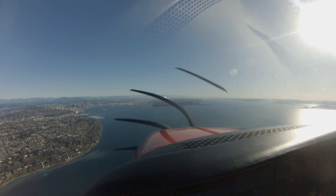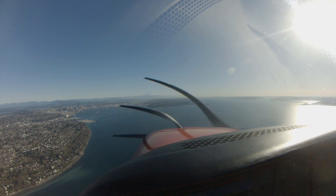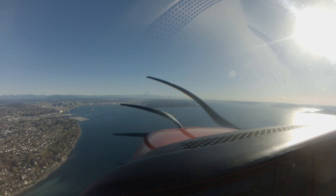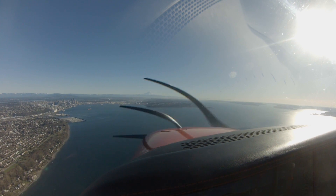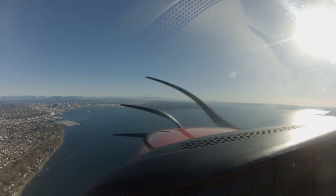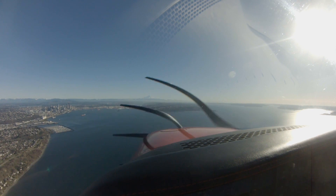Boeing Tower, Cirrus 256 Victor Mike, just passed West Point, West Point inbound pop-up. Cirrus 256 Victor Mike, Boeing Tower — left traffic on runway 31 left, report Spokane Street. We'll make left traffic and report Spokane Street for 31 left, 6 Victor Mike. Correction — 31 left for 6 Victor Mike.